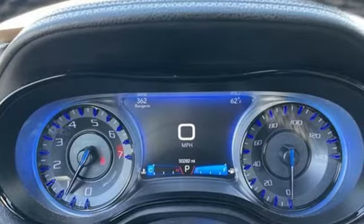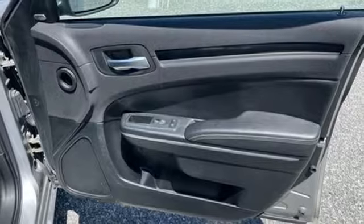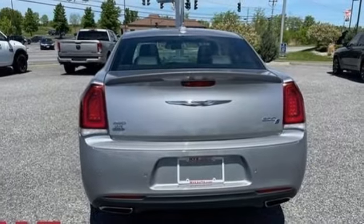Bluetooth wireless audio streaming, Uconnect Web Wi-Fi hotspot, front heated leather sport seats, auto dimming rear view mirror, Apple CarPlay Android Auto, dual zone climate control, automatic transmission.